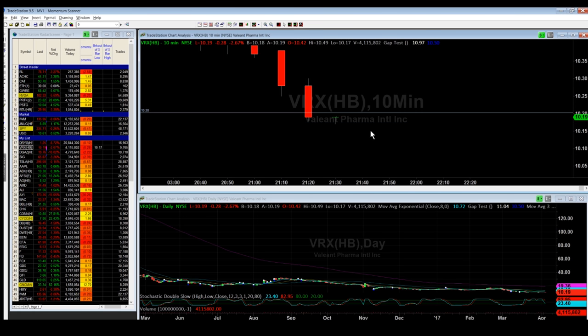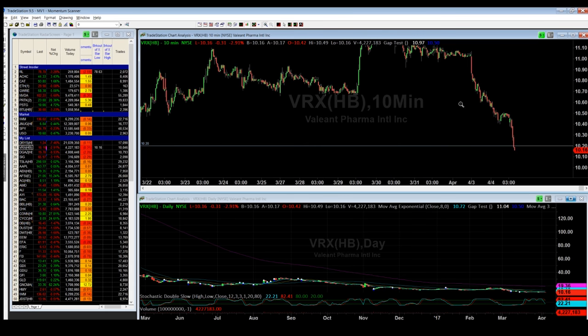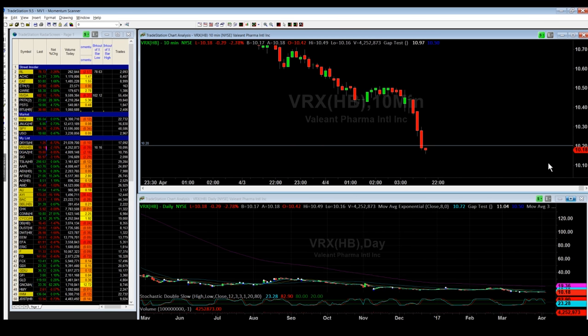Once it breaks through that support, that same support level becomes resistance. You can see this candle trying to get through to the upside but it cannot break through. So now you expect the stock to go down further. At this point, you want to start searching for that second support level, because you know it's going to go down — it already pierced your first support. If you want to get in the stock, you're looking for the next support.